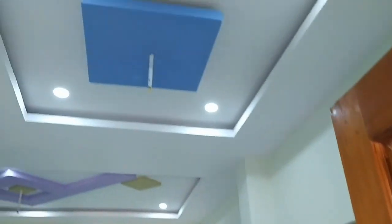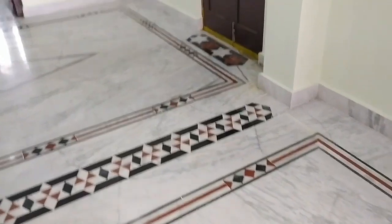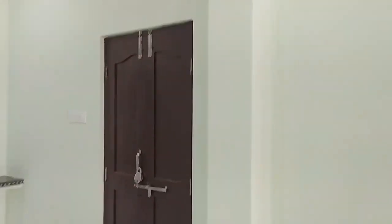You can see the hall view in the middle of the house. You can see the fall ceilings with LED lighting fittings. This hall is built to 100% quality standard.